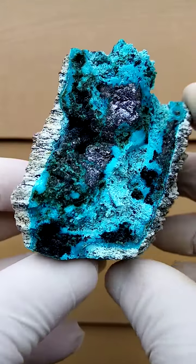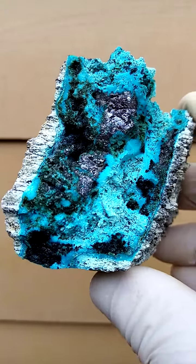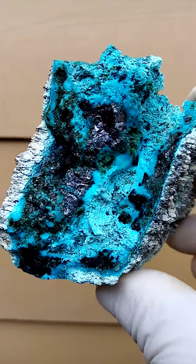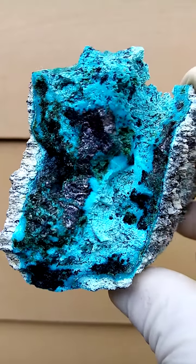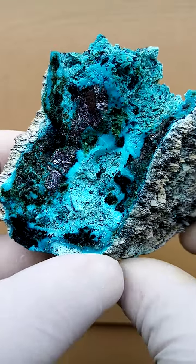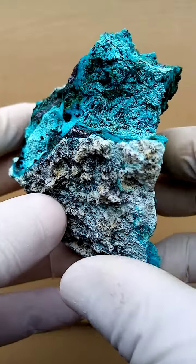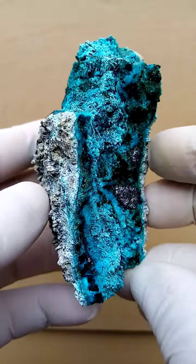It has some artistic appeal in that the chrysocolla on finer inspection makes almost little patterns. Let's turn it on a turntable like this, slowly move it around. And the cross-sections are also quite appealing.